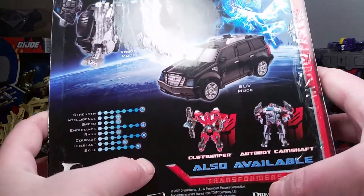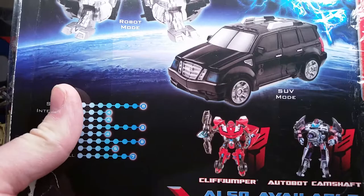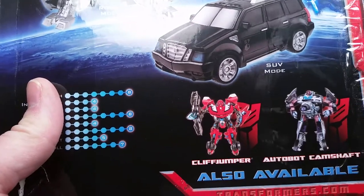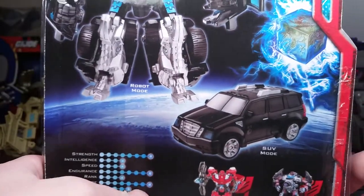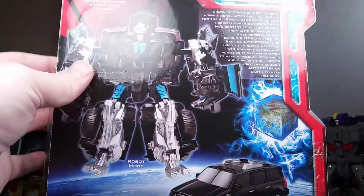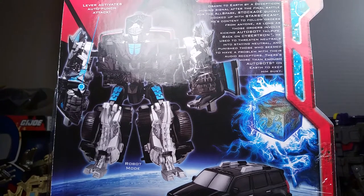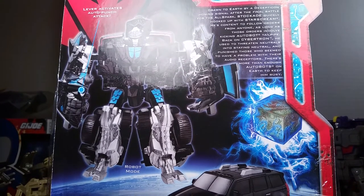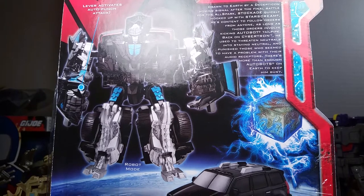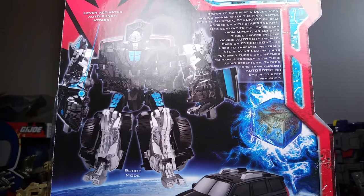A couple other figures in the line. I never did get a Cliffjumper — I don't have him, not sure why. I have Bumblebee though, and I do have Camshaft. I pretty much have all the movie toys but I just didn't like Cliffjumper. Reading the bio: drawn down to Earth by a Decepticon homing signal after the final battle for the Allspark, Stock Aid quickly hooked up with Starscream. He's content to follow orders from anyone as long as those orders involve kicking Autobot tailpipe. Back on Cybertron he used to threaten neutrals into staying neutral and punish those who seem to have a problem with their audio receptors.